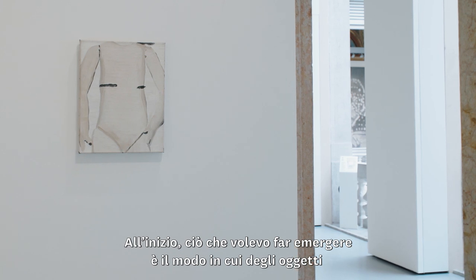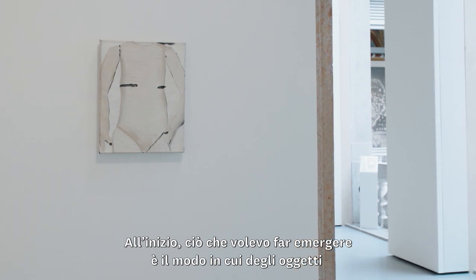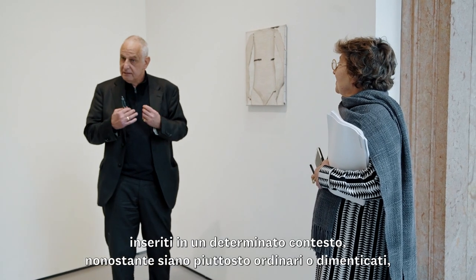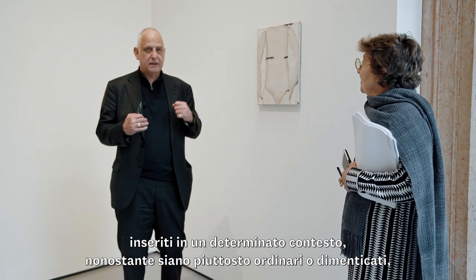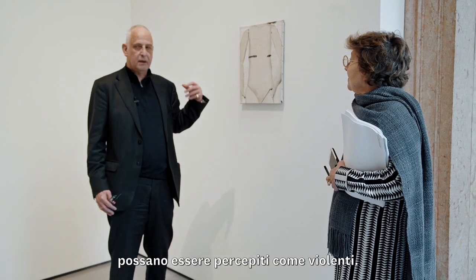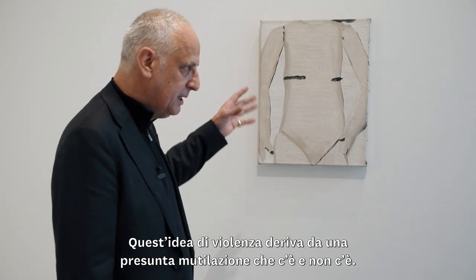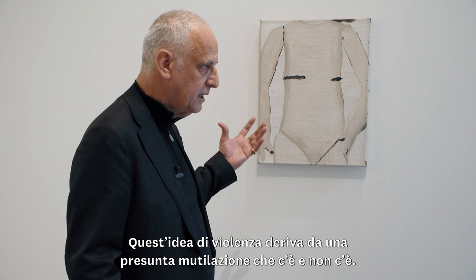In the very first beginning there was a clear statement in terms of looking at things as objects and perceiving them as such within a very determined space — where they could become, although being banal and left over, also rather violent in a sense. Because this violence of course emanates the idea of a supposed mutilation, which is or is not there.